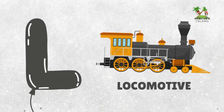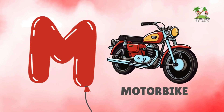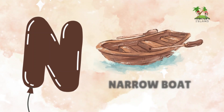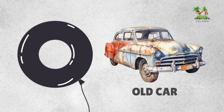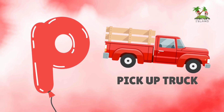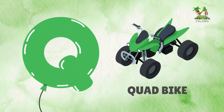L for locomotive, M for motorbike, N for narrowboat, O for robot, P for pickup truck, Q for quad bike.